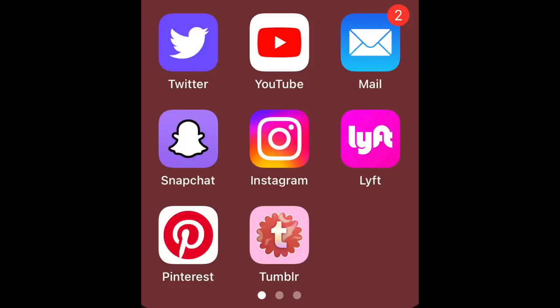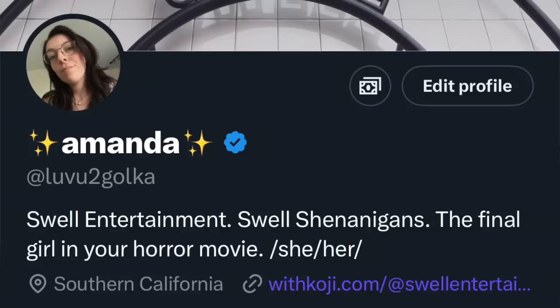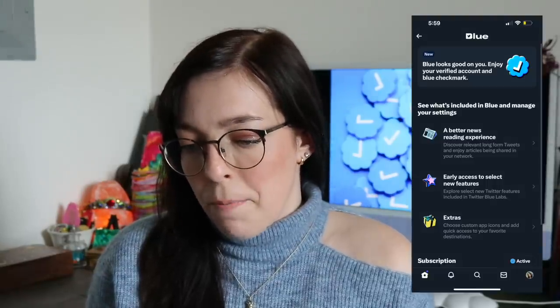One thing I was able to update that I thought was kind of fun: I was able to personalize the Twitter icon. Instead of blue, I made it purple — same as my Snapchat. I just like purple. In the app itself, instead of highlighting things blue, I was able to highlight in purple, so all my little 'show this thread' buttons are in purple. Just little physical things I was able to update.